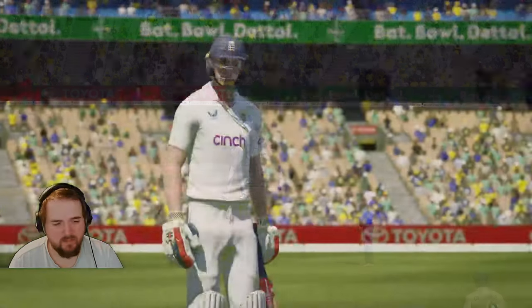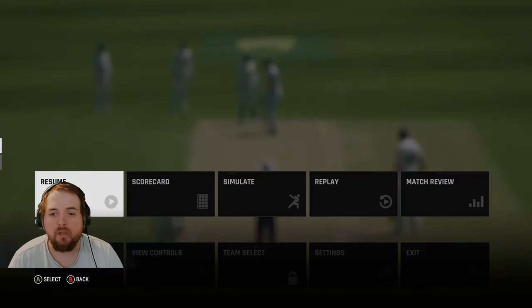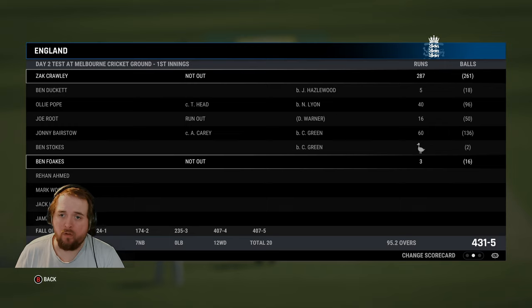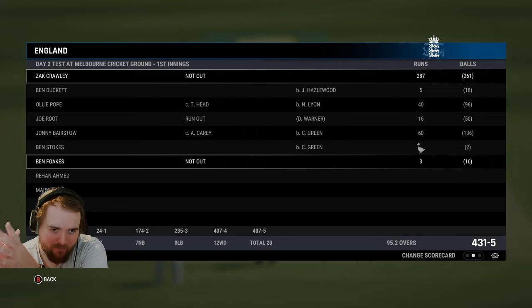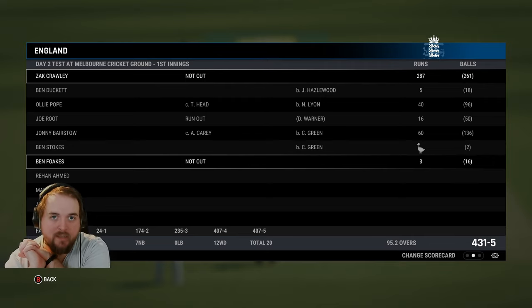That's about 100 balls that we faced — so that's going to be it for today's video. We are going to end on Zach on 287 not out off 261 deliveries. Been a bit of a slog today, struggled for boundaries, just been ones and twos. Hope you enjoyed it — please remember to leave a like, remember to subscribe, and I'll see you in the next one. Cheers.